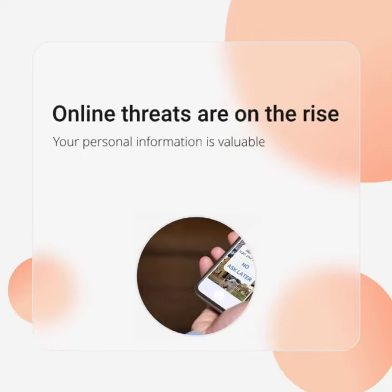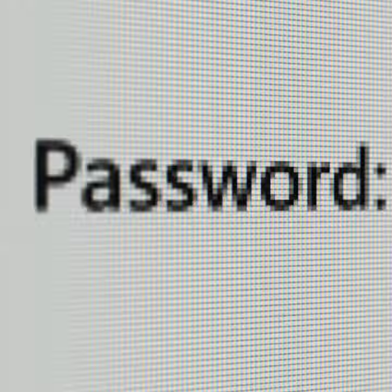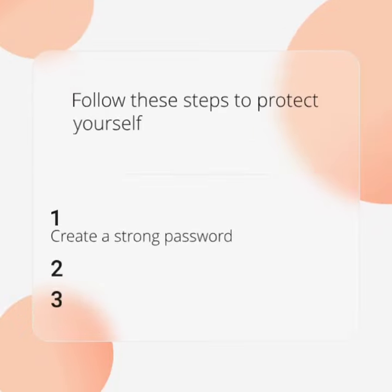Online threats are on the rise. Your personal information is valuable. Securing your Facebook account is crucial. Follow these steps to protect yourself.